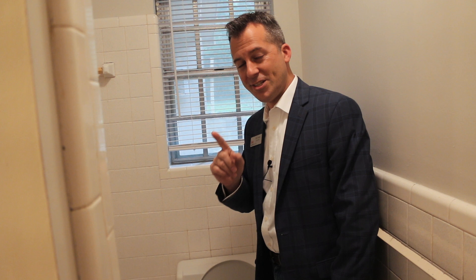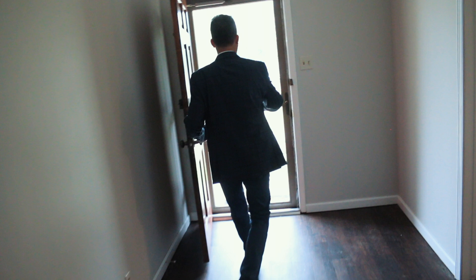One thing you always want to do when you're taking photos of a house getting it ready to be listed: always shut the toilet seat. Makes a big difference.